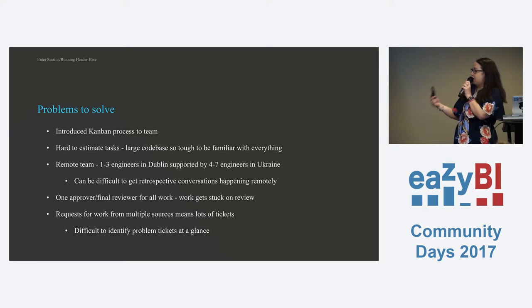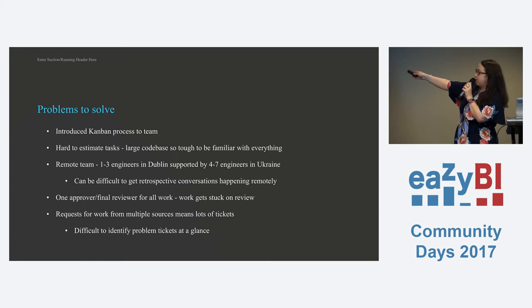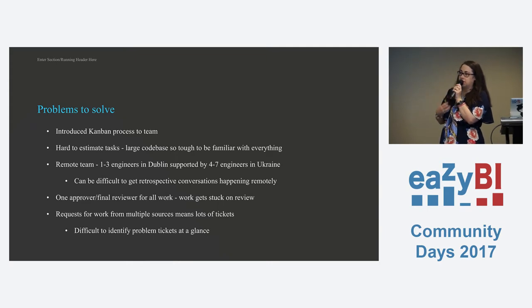The team lead in Dublin was defined as the reviewer for all work, so stories would get stuck in review initially. When we put this team together, we wanted one stopgap before things got to production, but we also wanted to make sure that wasn't too much of a sticking point, because reviewing all the work for almost seven engineers can take a lot of time. We also had a lot of work requests from different sources — tickets from external customers in Zendesk and from internal users at Demonware. So there was a high volume of tickets on top of all the development work.